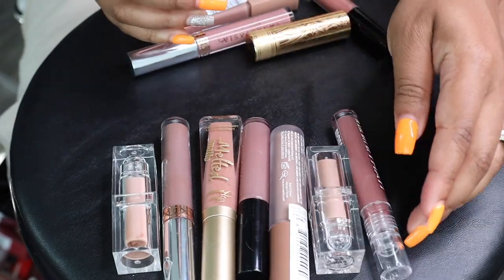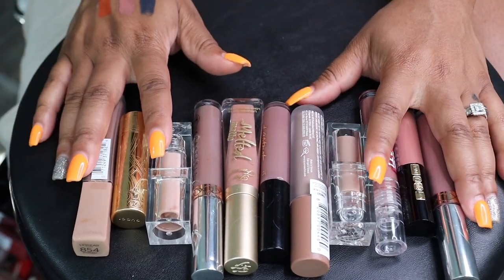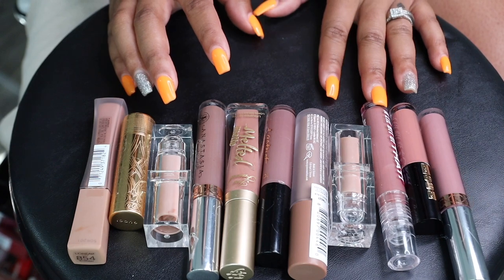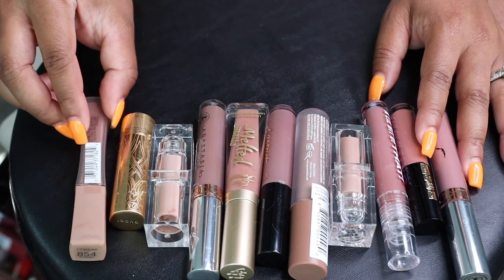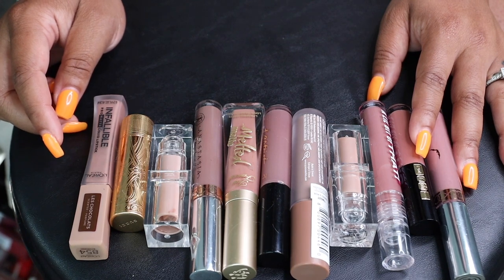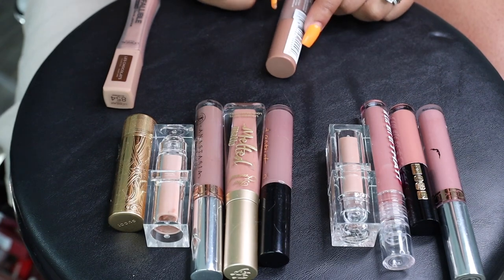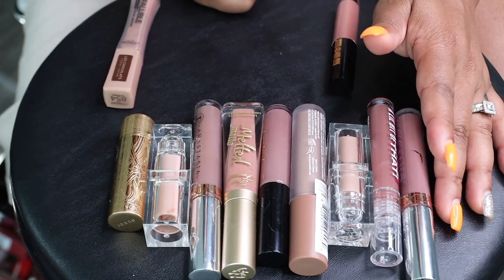This one is like my chalky nudes — the ones I mostly have to use a lip liner with. I also put the grayish colors in here as well. Nothing's really standing out to me to keep, to be honest. I'm gonna keep this L'Oréal and I want to keep this NYX Milky Gloss — actually wait, I don't even want to keep that. Let's keep this Pat McGrath gloss, but other than that everything else can go.